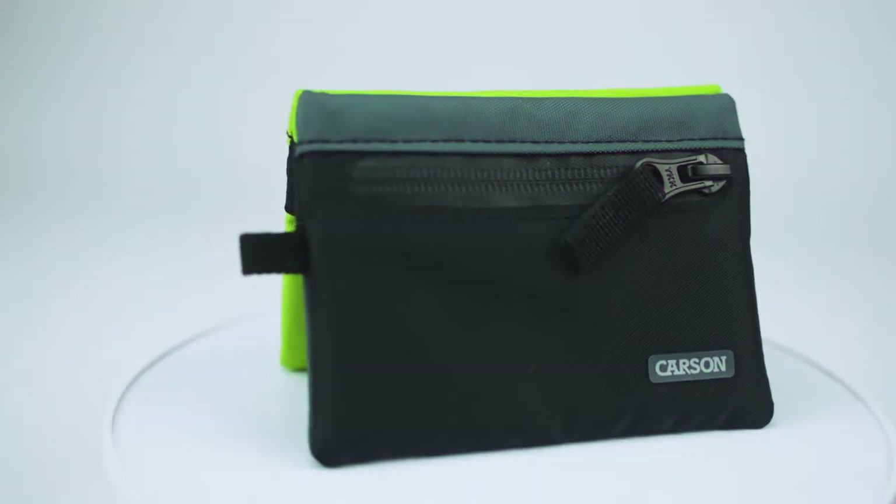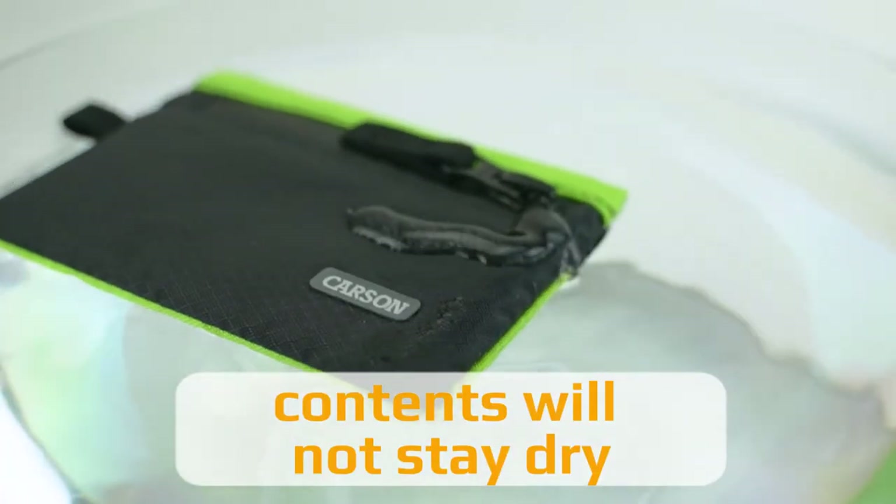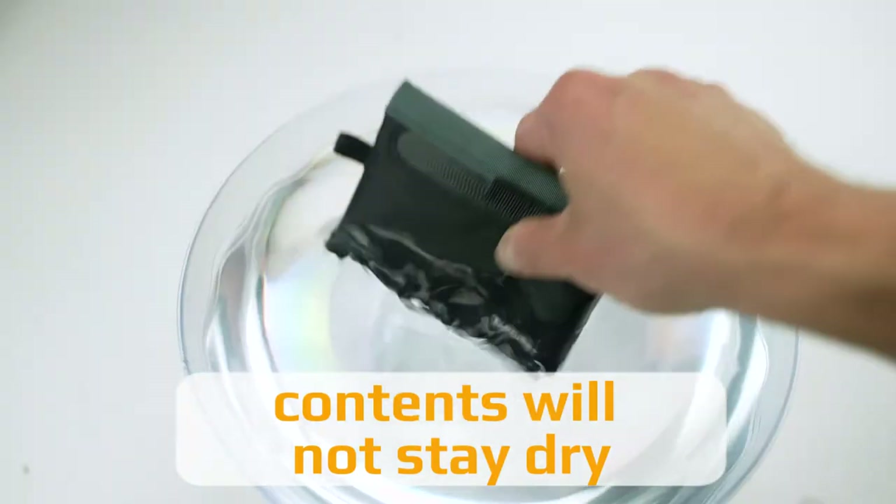This is a cool little wallet that can be used in many different ways. It's made of special water repellent material, and it floats, so if you accidentally drop it in a body of water, there's no need to worry.